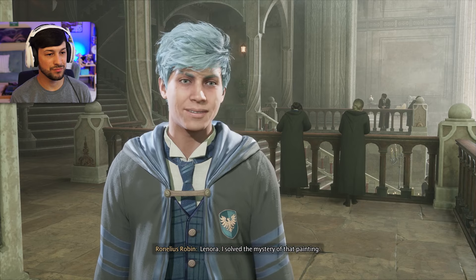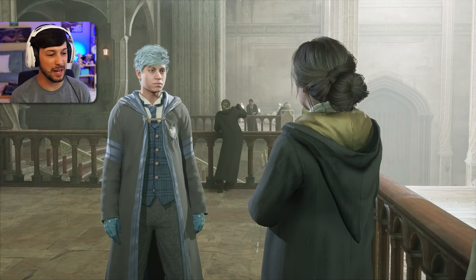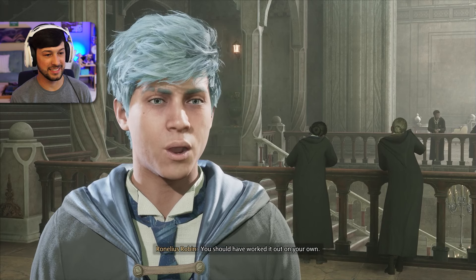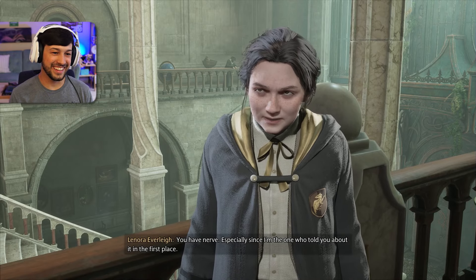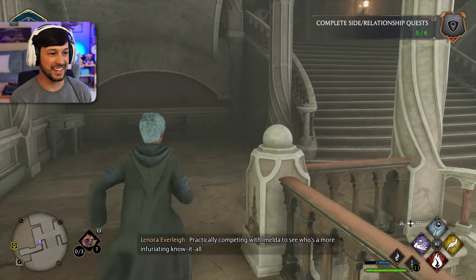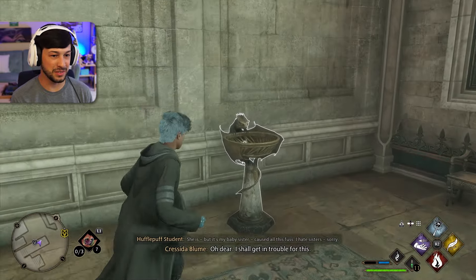Lenora, I solved the mystery of that painting. You did? How? I followed the clues. I'm not telling. We are evil. I'm afraid I can't tell you, Lenora. You should have worked it out on your own. You have nerve — especially since I'm the one who told you about it in the first place. We are douches. Imagine solving a riddle that I mentioned and then not telling me the answer. I'm the absolute worst. I'm sorry Lenora, it is what it is.